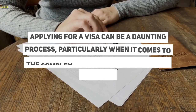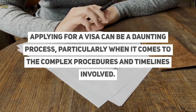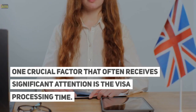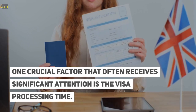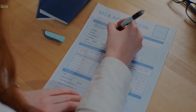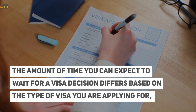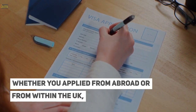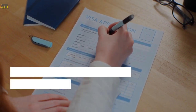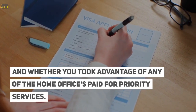Applying for a visa can be a daunting process, particularly when it comes to the complex procedures and timelines involved. One crucial factor that often receives significant attention is the visa processing time. The amount of time you can expect to wait for a visa decision differs based on the type of visa you are applying for, whether you applied from abroad or from within the UK, and whether you took advantage of any of the Home Office's paid-for priority services.